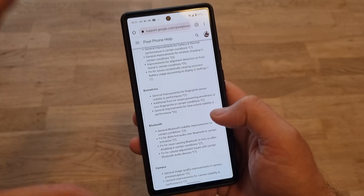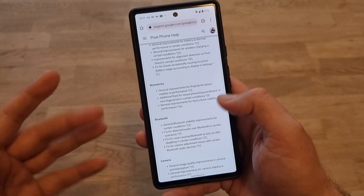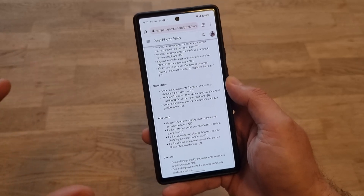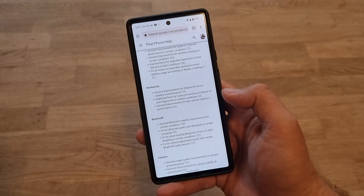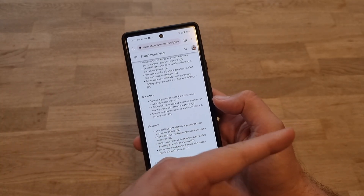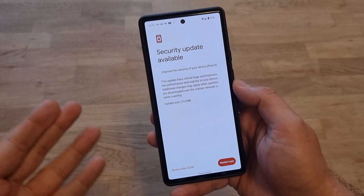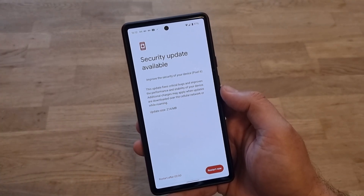Right now we just get everything in one big December patch with the December security patches and with these fixes for the fingerprint. In this video, this is the only one thing I'm going to test. I'm going to unlock my Pixel 6 100 times using my fingerprint — using the old software and the new software from December. I'm going to put it side by side. On the left will be the current, old software, and on the right I'll be using the updated version.